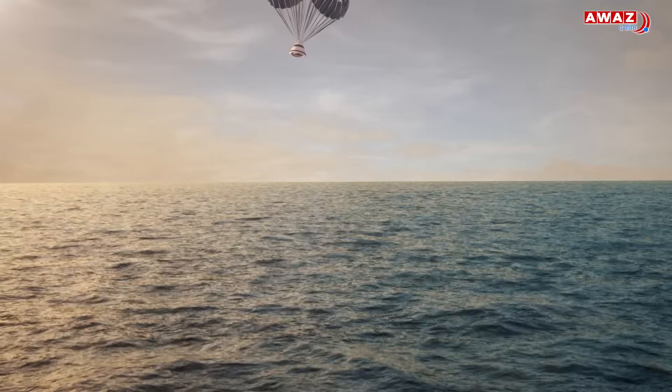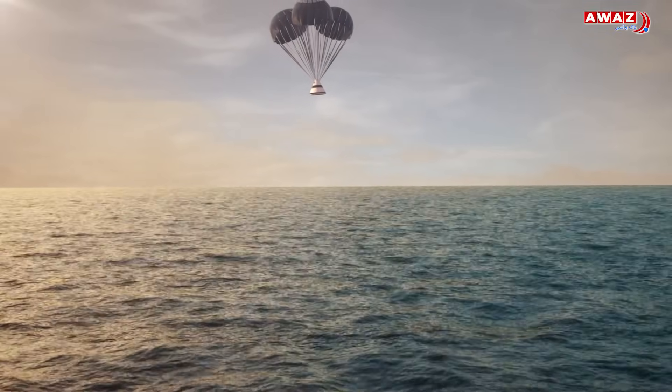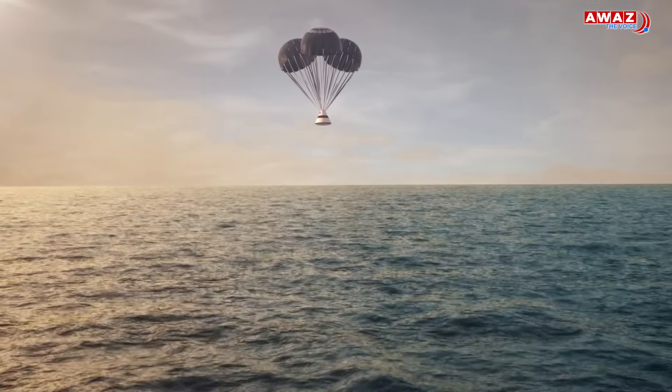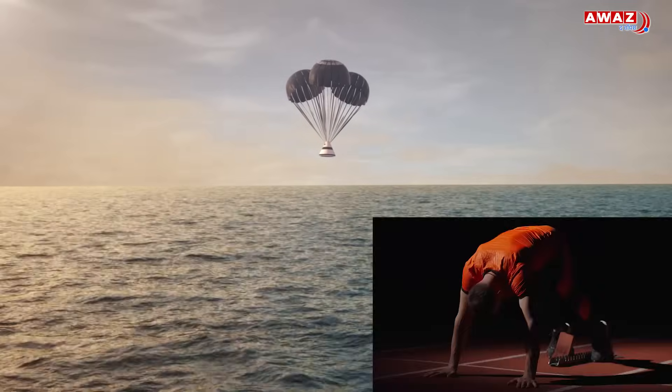At last, three giant main parachutes opened, each as wide as the wings of a small airplane, slowing the capsule to about 8 meters per second — slightly above the average sprinting speed.